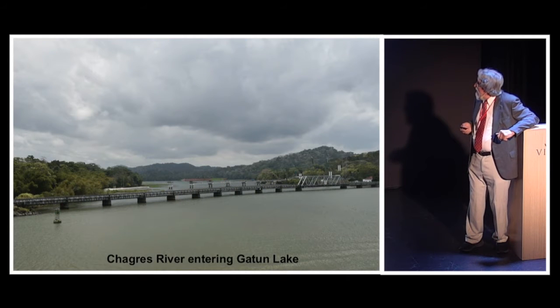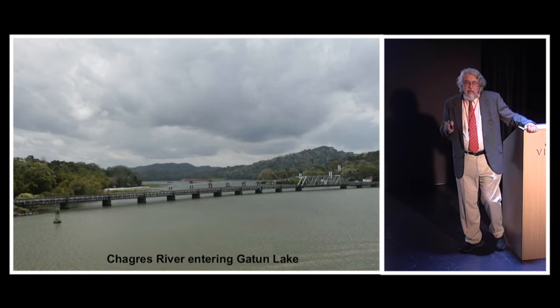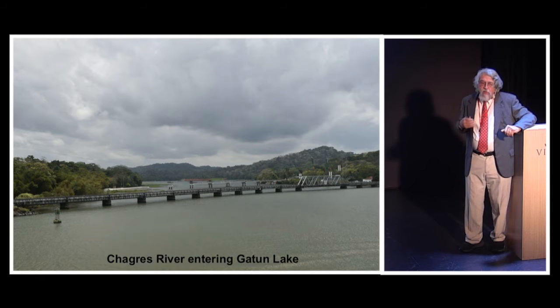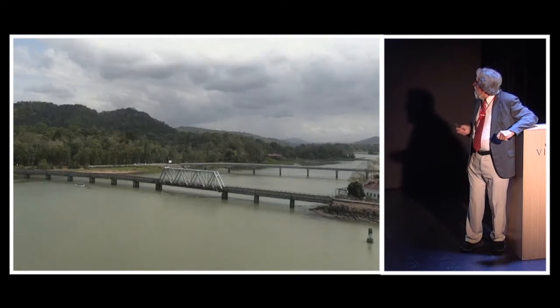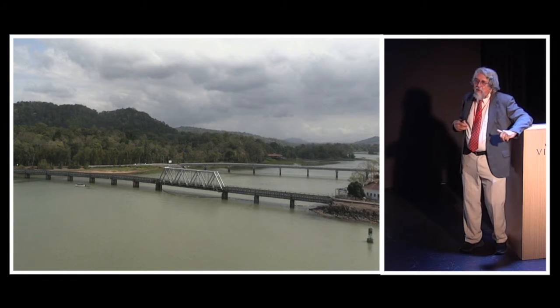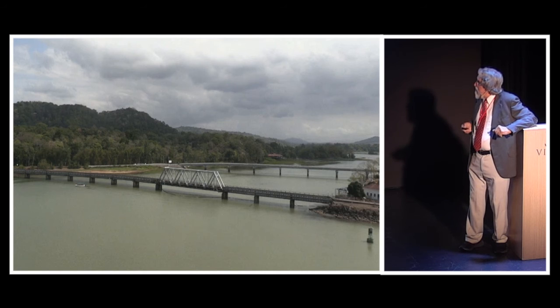Right after Gamboa we'll see the Chagres River, which is the main water supply for the lake. There's also another dam — the Madden Dam — up the river. You can usually look up the river a ways; in a couple of spots, if you're lucky, you can see partway toward where the dam is. That's the major supply of water for the lake and for the canal.